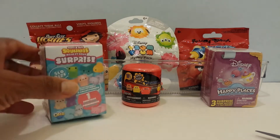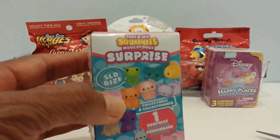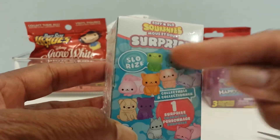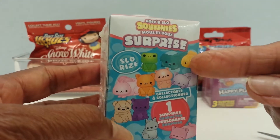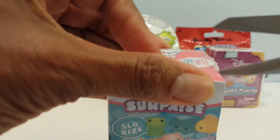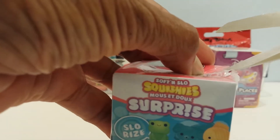Let's start with the Soft and Slow Squishy Surprise. It says Slow Rise and I've opened a few of these and they are Slow Rise. These are the different characters I can get — the frog, a fish, bunny, and the kitties. So far I've only gotten the kitties, so today I want something other than the kitties. I like the fish or something.